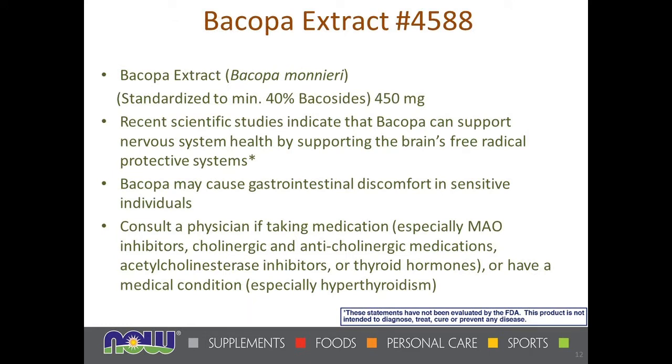Our bacopa is standardized to a minimum 40% bacocides. For some people, bacopa might give a little GI discomfort. It can also interact with MAO inhibitors, a number of drugs, and with people who have hyperthyroidism. So there are some significant cautions for people on medications, though for most people they're not going to get GI discomfort from taking bacopa.